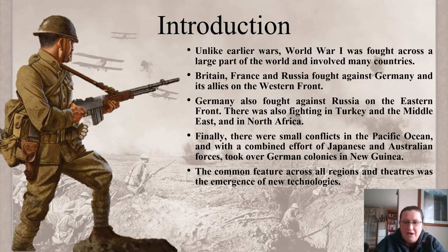Unlike early wars, World War I was fought across a large part of the world and involved many countries. Before, it used to be civil wars or skirmishes between neighbouring countries. However, World War I was a combination of skirmishes between nations but also amongst nations, and it involved pretty much the empires fighting against one another.